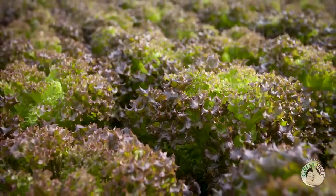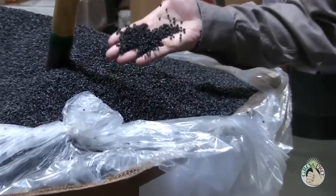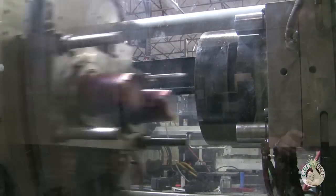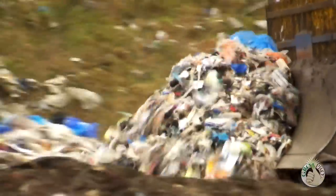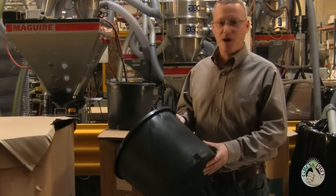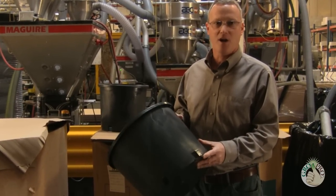We manufacture GrowPro brand premium nursery pots for Sunlight Supply. We use reprocessed material that's both post-consumer and post-industrial — material that is being repurposed that would otherwise end up in a landfill, but we're making useful product out of it.